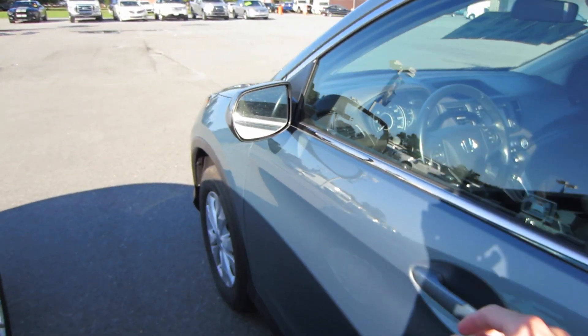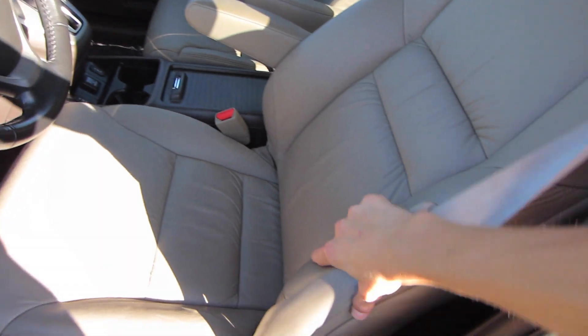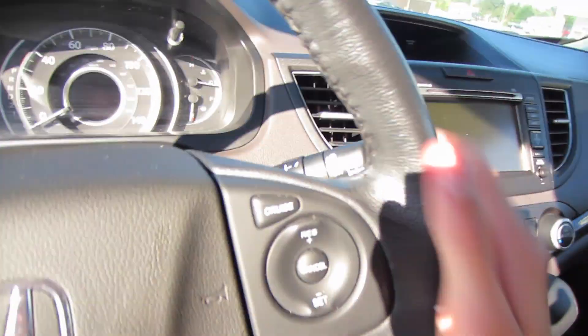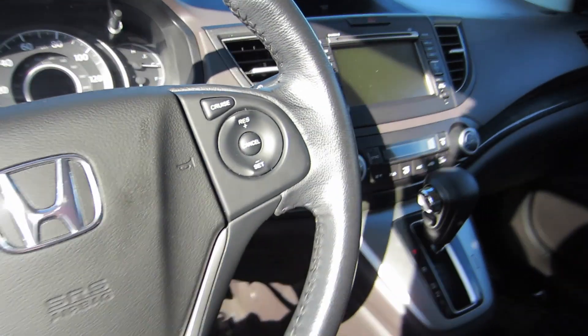Let's go ahead and hop inside this one. So you do have the leather interior, with this being an EX-L. Power seats, of course. I guarantee you this was like a retired old lady, because this seat is so close.